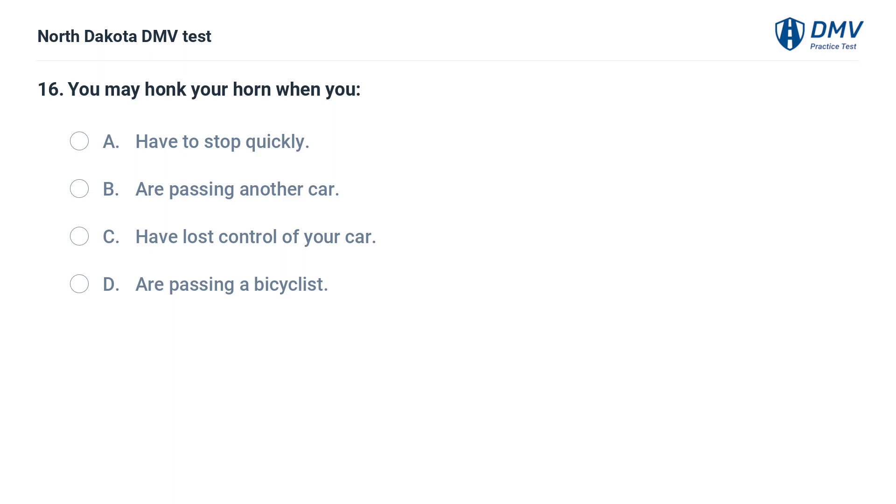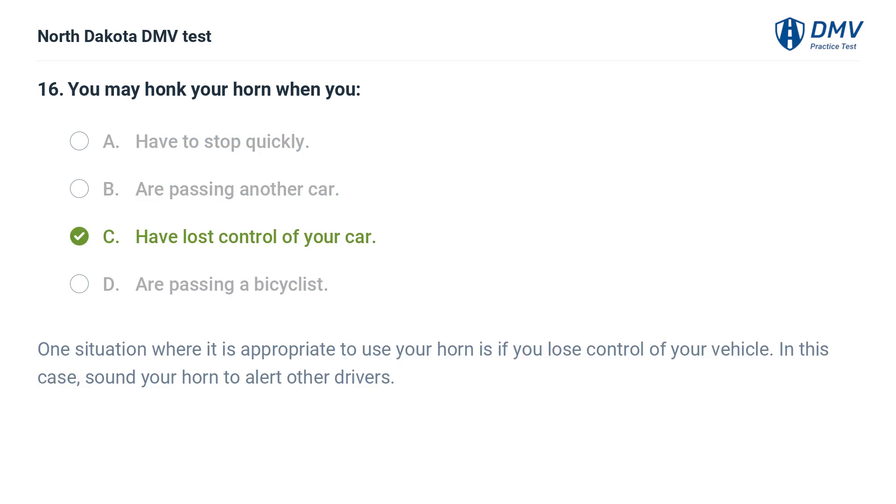You may honk your horn when you: A. Have to stop quickly, B. Are passing another car, C. Have lost control of your car, D. Are passing a bicyclist. The answer is C — have lost control of your car. One situation where it is appropriate to use your horn is if you lose control of your vehicle. In this case, sound your horn to alert other drivers.